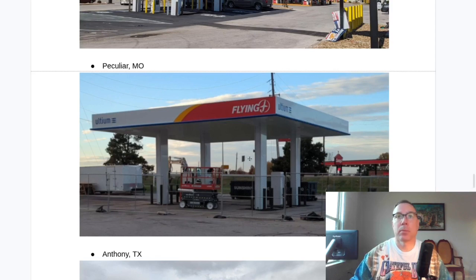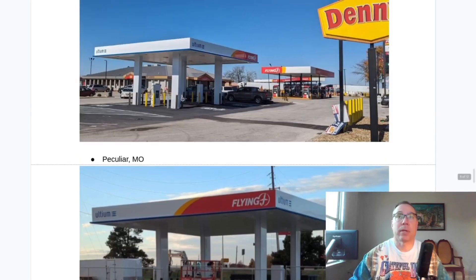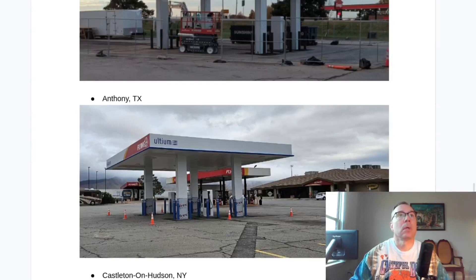Here's Peculiar, Missouri — also pretty close. Canopies up. Generally the pattern I've found is they get these fences around, then they drop the fences for the final round, then they wrap the dispensers, and then they commission them. So when you no longer see a fence, it means it's going to be ready pretty soon.